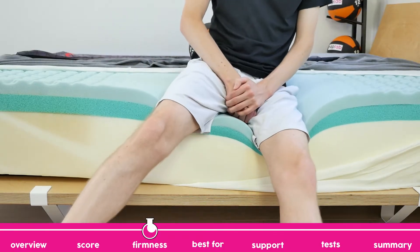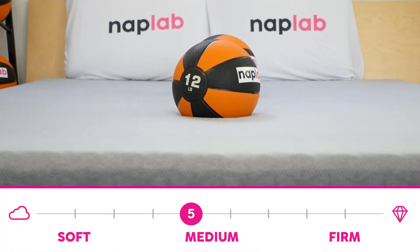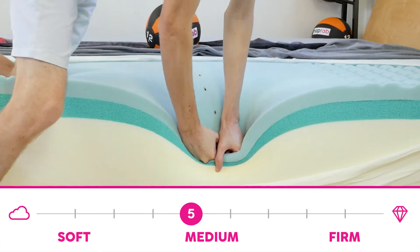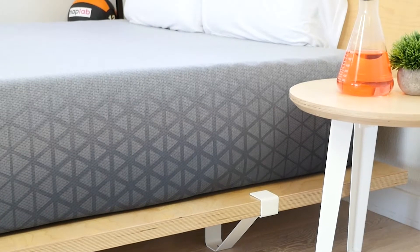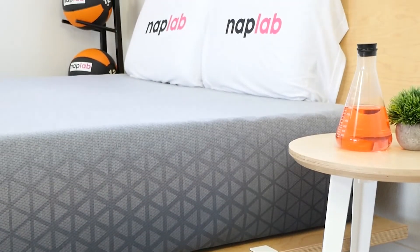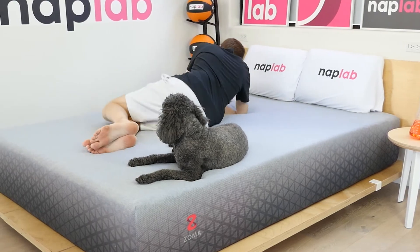The Zoma is a 5 out of 10 on the firmness scale. This is a tad softer than a medium firm, which typically falls around a 6 out of 10, based on tests performed across comparative brands. Being a 5 out of 10, the Zoma has a touch of softness to it, but also is firm enough to be fully supportive and provide pressure relief.